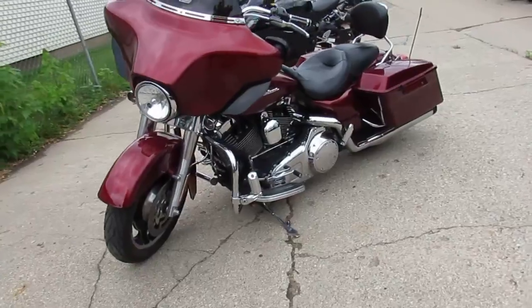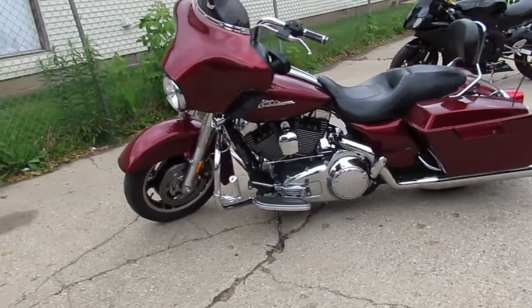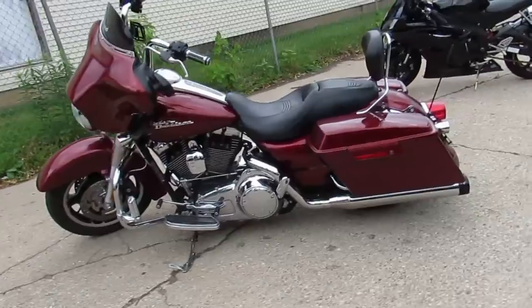It's got the dual Reinhardt exhaust, quick-detach backrest, and it's loaded up with tons of chrome. You guys can buy it with confidence.